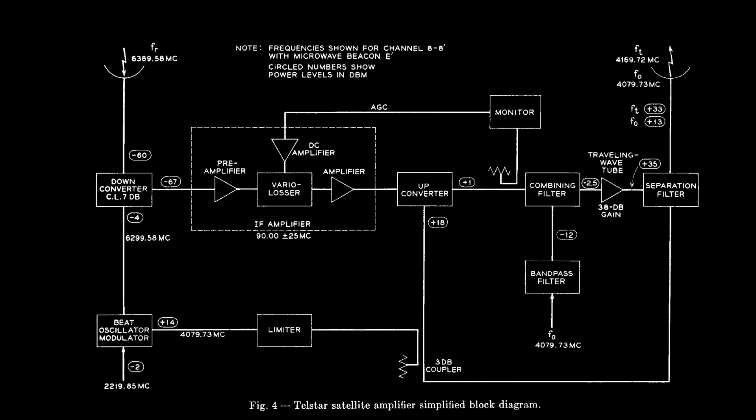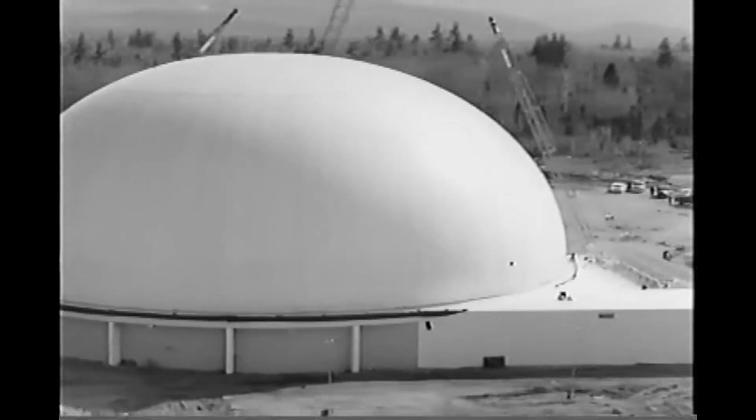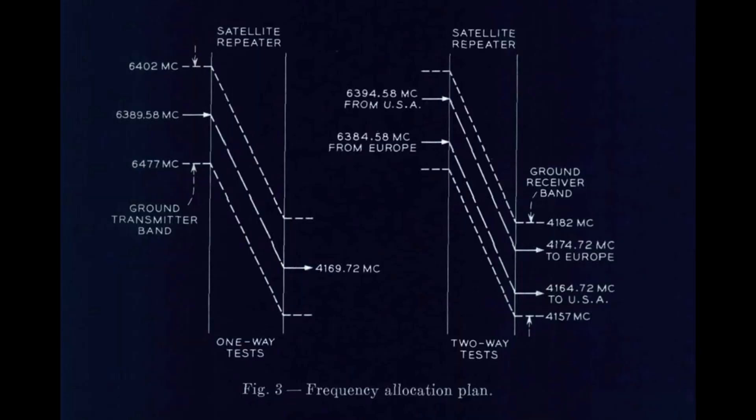The transponder system was intentionally simple — it had no notion of whether it was handling telephone, television, telegraph, or data; it just transmitted whatever it received. That meant the ground stations had to be extraordinarily smart. They needed to track the spacecraft's orbit and move very large antennas with great precision. For two-way communications, since there was only one amplifier on the spacecraft, one station would transmit slightly above 6 gigahertz and the other slightly below, so both signals would be amplified equally. Both stations had to carefully coordinate their transmit power to avoid one side's conversations being much louder than the other's.